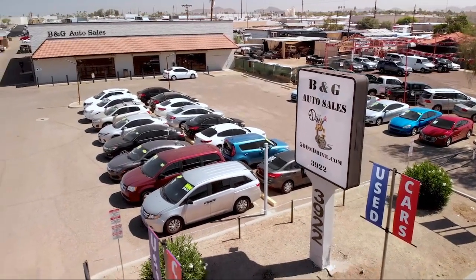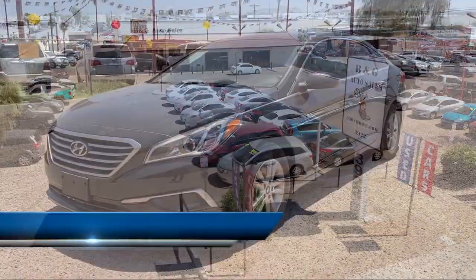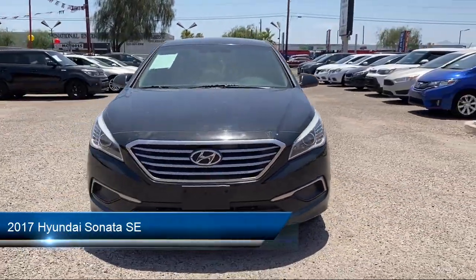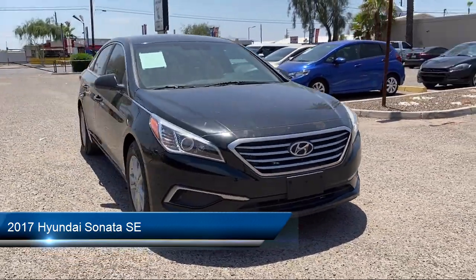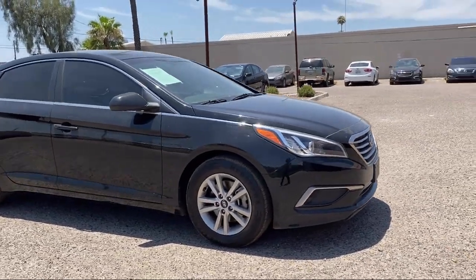Welcome to B&G Auto Sales, home of the 500 and Drive. Take a look at one of our available vehicles from our West Phoenix location that comes equipped with keyless entry, rear spoiler, alloy wheels, traction control, cruise control, and power windows.